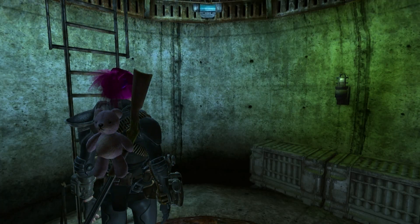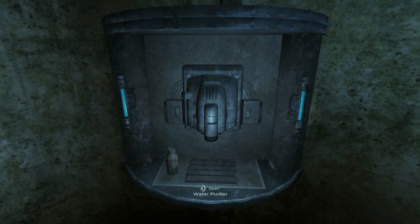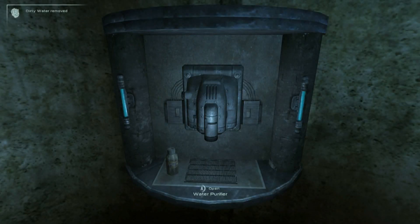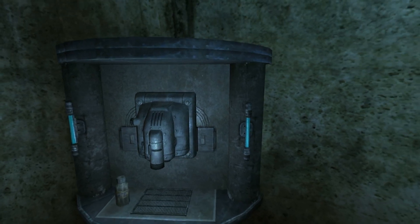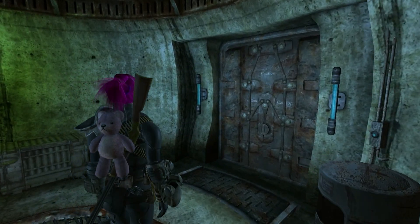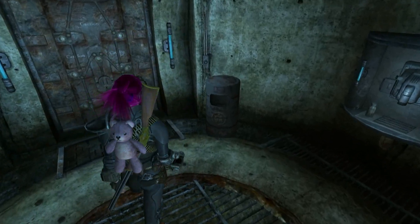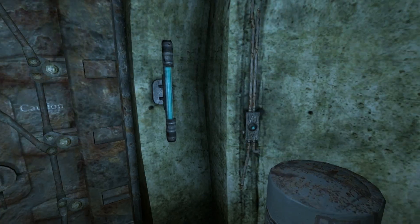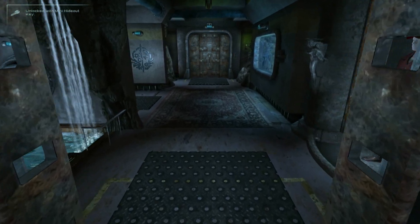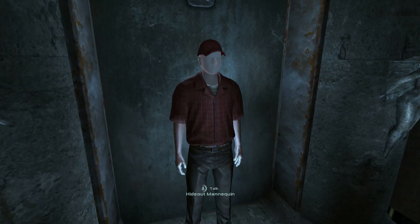Now this looks roughly familiar — this is the water purification center. You can purify one dirty water. It's not the automated one like it is in the Underground Hideout, but this seems to have taken quite a lot of inspiration from that. Nicely done. And what do we got here — an empty trash can and a light switch. Oh, that's cool!